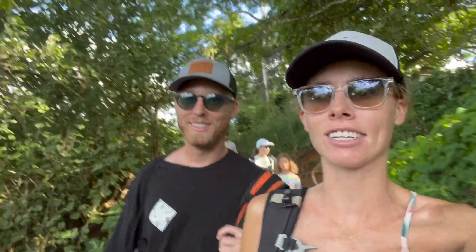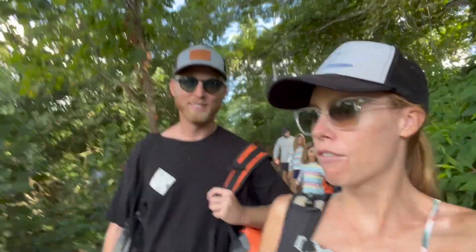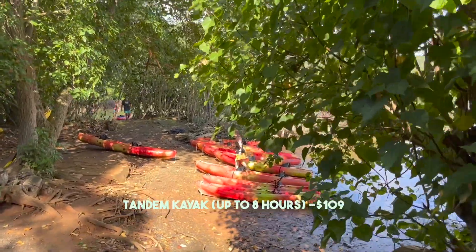We just went over the rules with the guide and it's gonna be pretty cool. You go to the sandbar and then there are like four or maybe even five reefs you can snorkel at. Also, there's this island called Coconut Island — you're not supposed to go there because it's a research institution, but there are a lot of reefs next to it that we can check out.